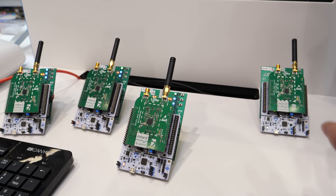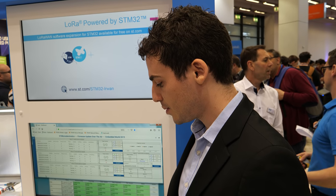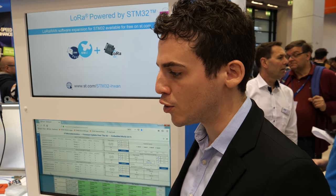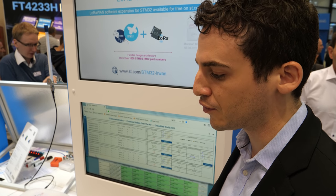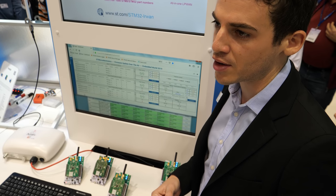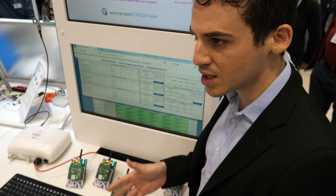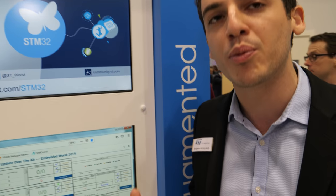We can select the number of devices we want to update. It's a secure update — it verifies and pushes the firmware. Even if power is disconnected during an update it's still okay, because the new firmware being pushed is first stored in the backup area of the flash, so even if there's a power shutdown, the current firmware will still be running when power comes back.